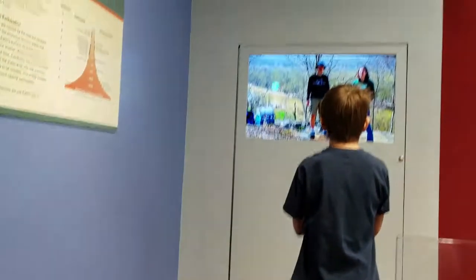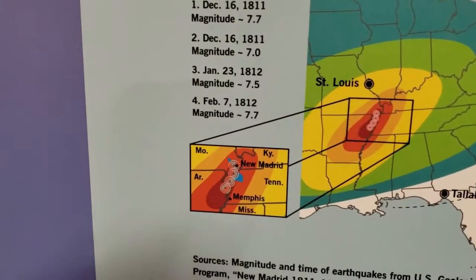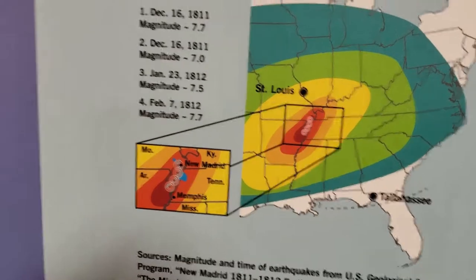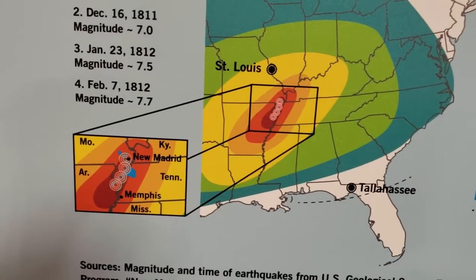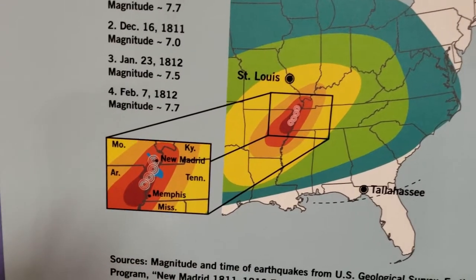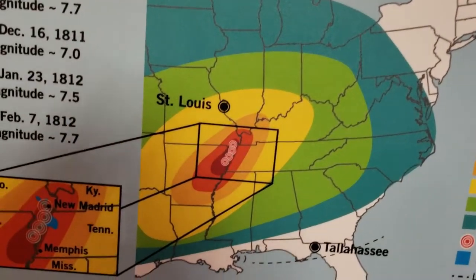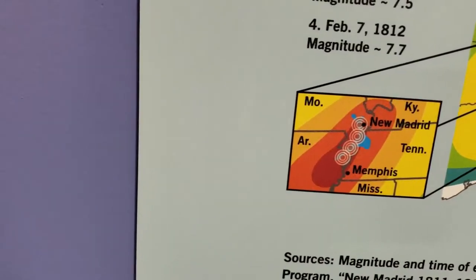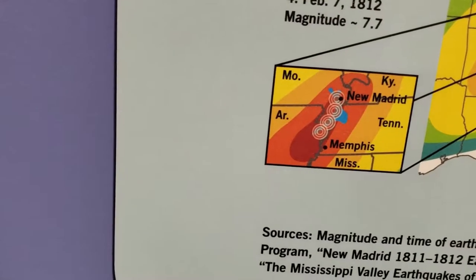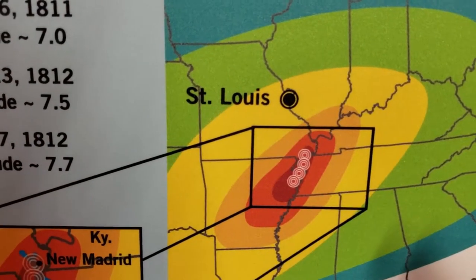Now this little section over here is all about earthquakes. They actually have a little earthquake simulator going on here. They're telling you about the tectonic plates here in the St. Louis area — it's actually just south of here. They call it the New Madrid area — it's an earthquake zone. That's where some extremely violent earthquakes have happened in the past. You can feel them all the way up to St. Louis and even up here in Wisconsin. But the major area for the New Madrid fault runs right through Arkansas, Tennessee, Kentucky, and southern Missouri.